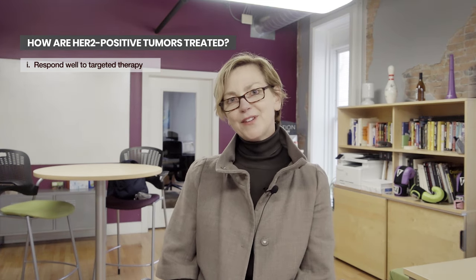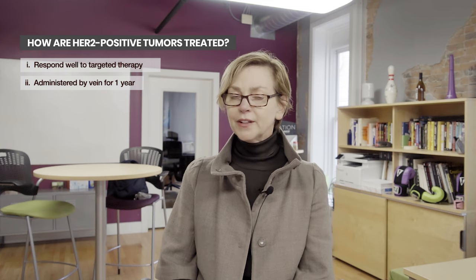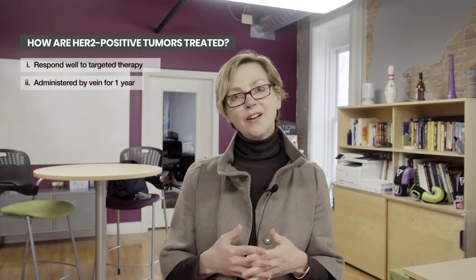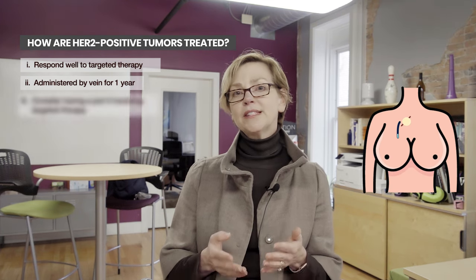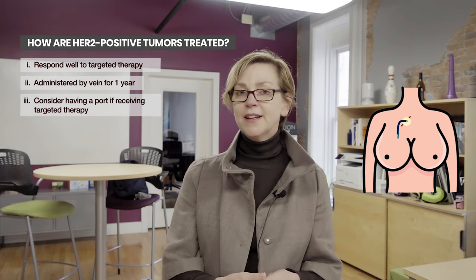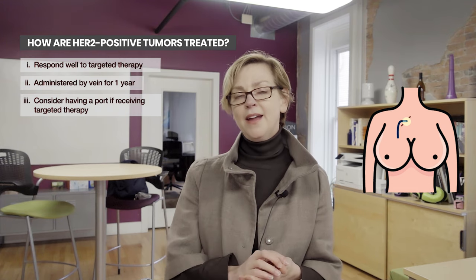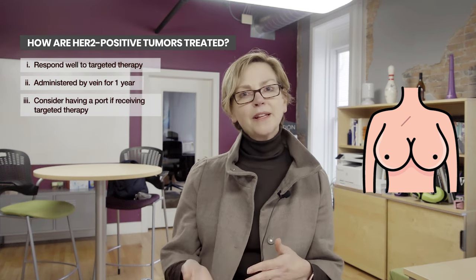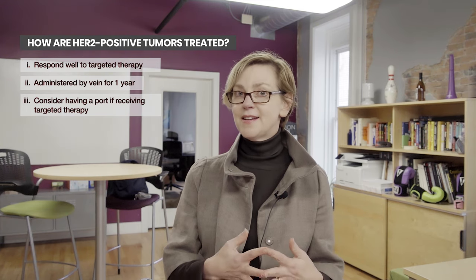Targeted therapies are given by vein in general for up to a year, so this is a big commitment on your part and that of your medical team. Targeted therapies for most HER2 positive tumors are given intravenously. If you're going to get targeted therapy, I would recommend that you consider a semi-permanent IV called a port. That will go through a little incision on the chest and the IV will go into a big vein, which just makes it easier for you. Treatments are given every one week sometimes to start, or more commonly every three weeks, and you're going to be coming in and getting an IV every three weeks for a year. Most of my patients who've gotten targeted therapies have chosen to get a port.